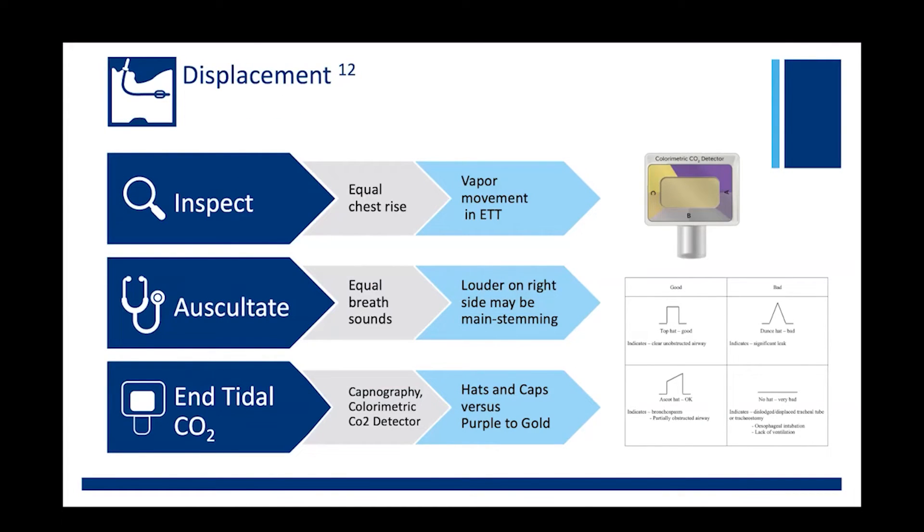D is for displacement. When you're troubleshooting displacement, you're really just checking two things. First, is your ET tube too deep, resulting in right main stemming? Or secondly, has the ET tube dislodged from the trachea and now resides somewhere in the back of the throat? You're going to do three things to verify. Inspect — you're looking for equal chest rise for good placement, as well as vapor movement within the tube to verify proper position in the trachea.